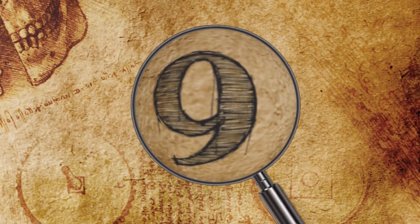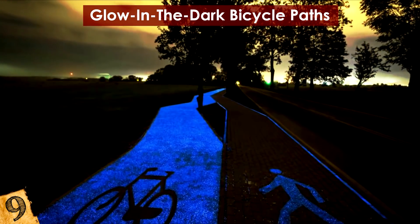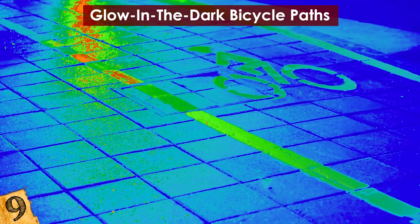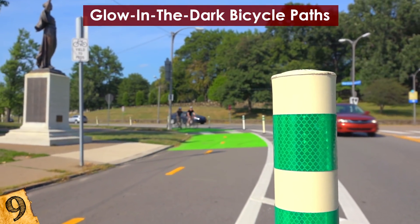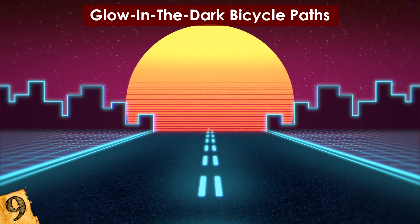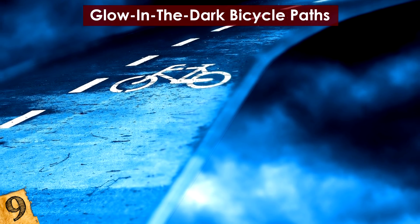Number 9: Glow-in-the-Dark Bicycle Paths. Bike paths are becoming the norm in cities around the world, so making them more user-friendly is a high priority. A rural town in Poland introduced a glow-in-the-dark bike path that is the perfect way to prevent accidents when the sun starts to go down. By using a special technology embedded in the asphalt, the path charges by day via the sun through synthetic particles called luminophores. Capturing sunlight during the day, the path glows an electric blue hue that lasts up to 10 hours. After testing out a short section, developers plan to see how the path made it through the winter, and then plan to make longer sections with any improvements they think might be needed.